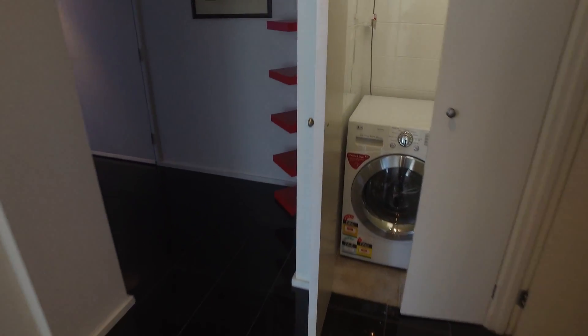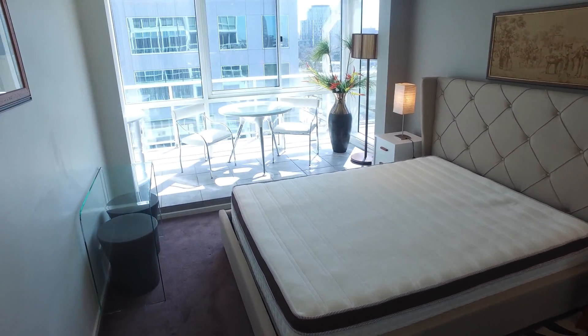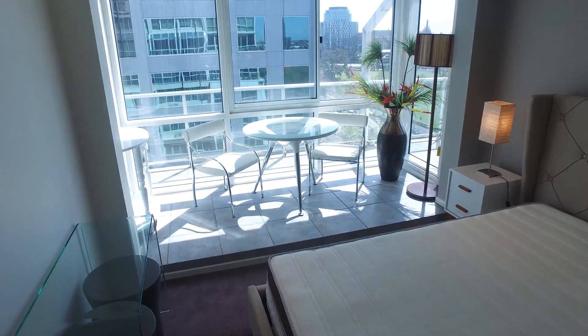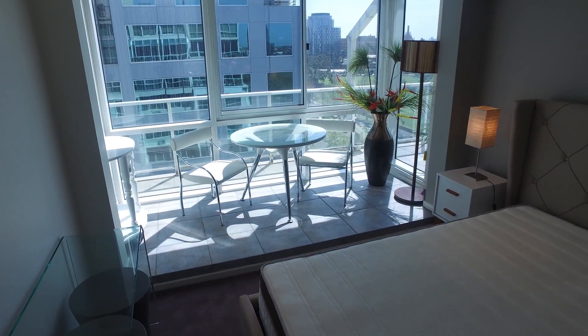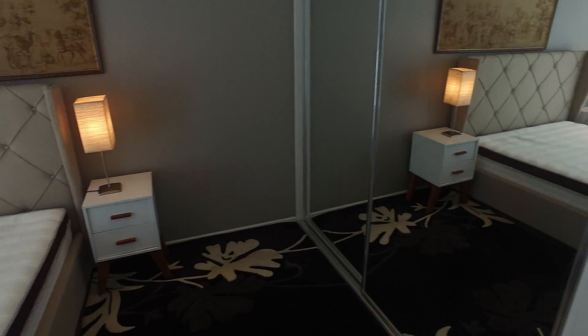And then moving into the master room, again very well-sized with another seating area. Plenty of sunshine and natural light coming through. Both bedrooms also include built-in robes.